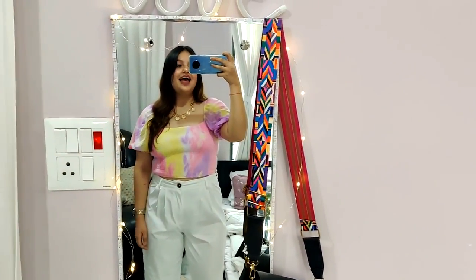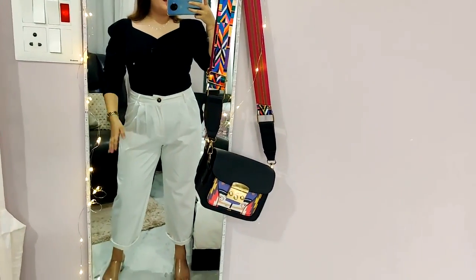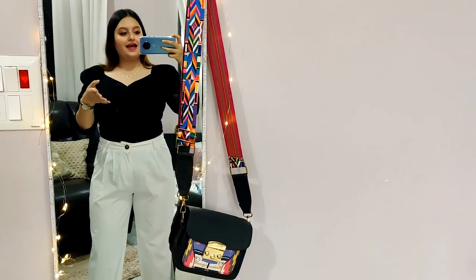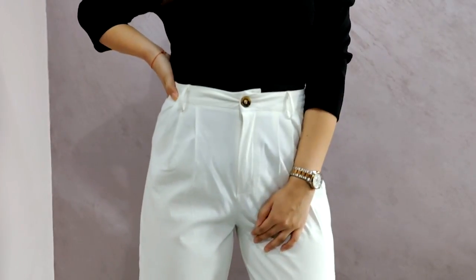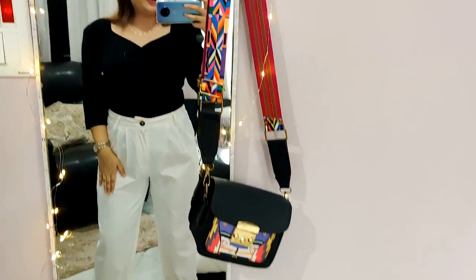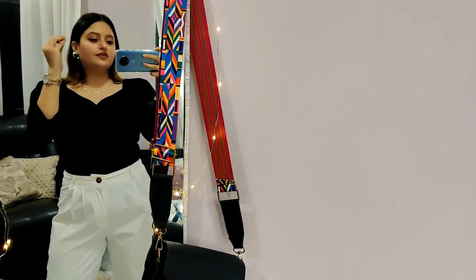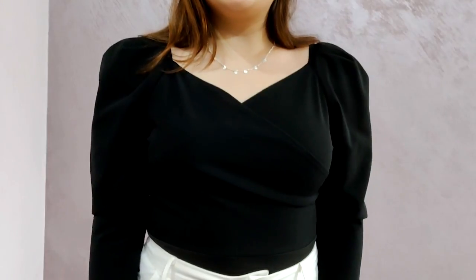For the second outfit — if you're wearing something white at the bottom like white jeans or white pants, you have to try a black-on-white kind of look. Another tip: if you're wearing something of this loose fit on the bottom, pair it with something fitted at the top and your outfit will look chef's kiss — it will look so good.